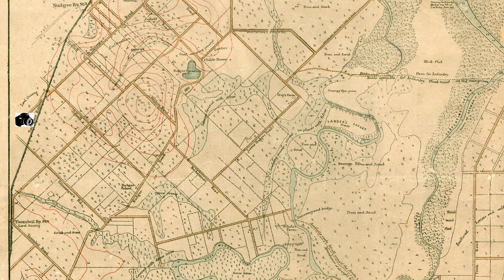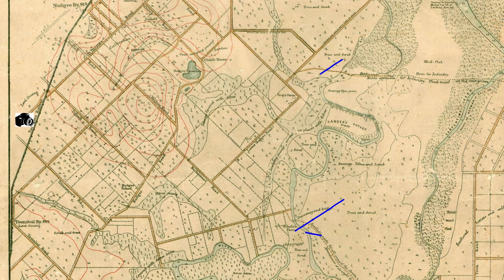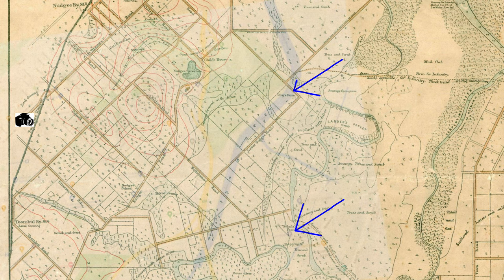You'll see Schultz's Farm marked there, and Gray's Farm, and Schultz Canal — which is not there of course — but Tufnel Road's there, Nudgee Road's there, it's all there. I've just turned the enhancer on and you can see it's amazing. So here comes a modern map of where we are in the real world today.